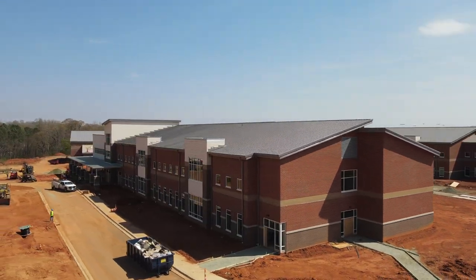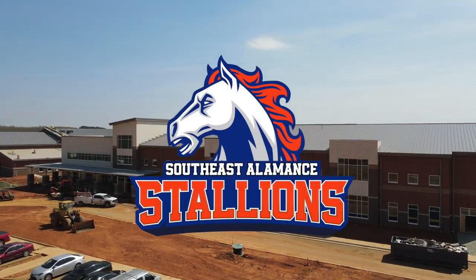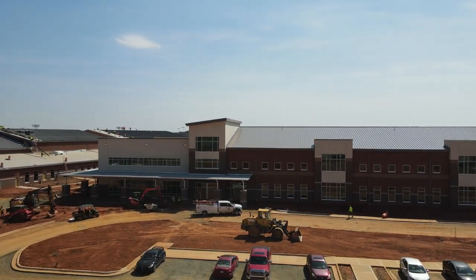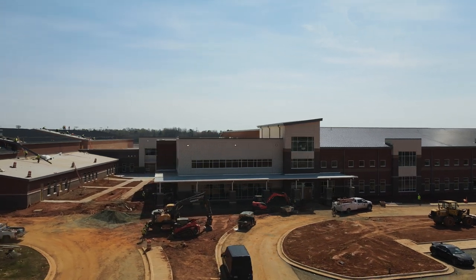Welcome to the new Southeast Alamance High School, home of the Stallions. In 2018, voters overwhelmingly supported a $150 million dollar education bond with $67 million dollars for this new school.